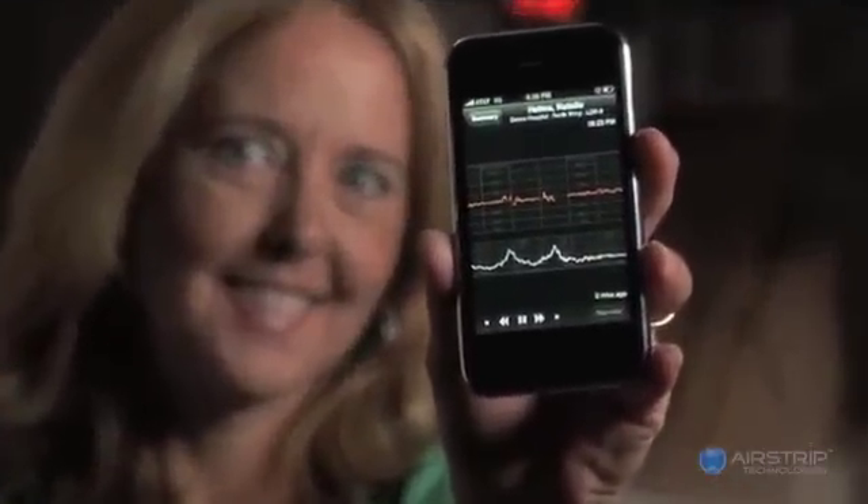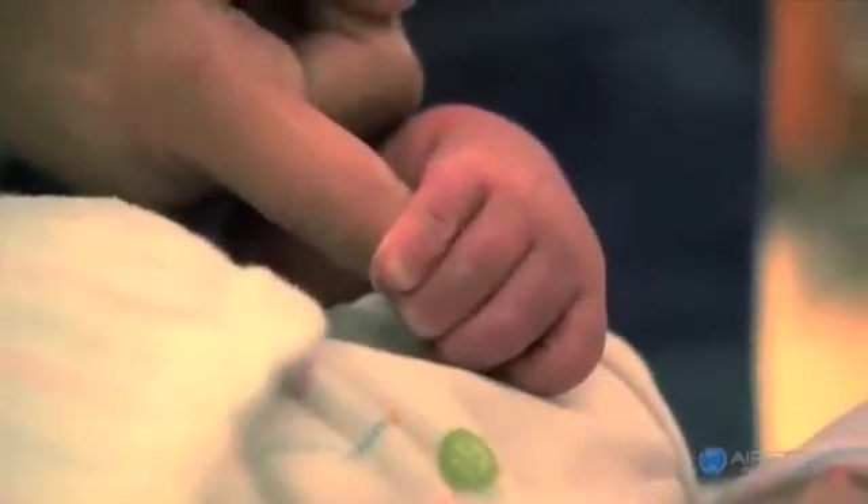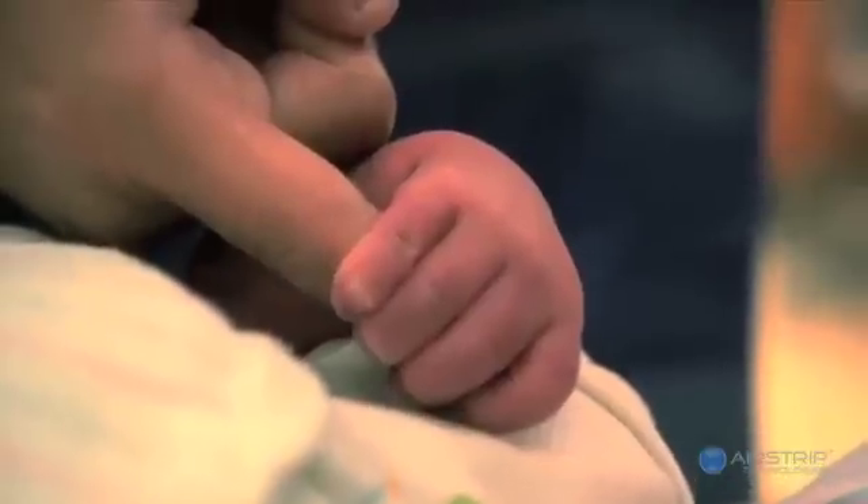This technology has improved my practice. I think it has improved my life and I hope that it has improved the lives of patients. I'm about to save this baby's life in part because you guys have given me this great technology. I just wanted to call and leave this message for you to let you know how AirStrip is impacting lives right now.